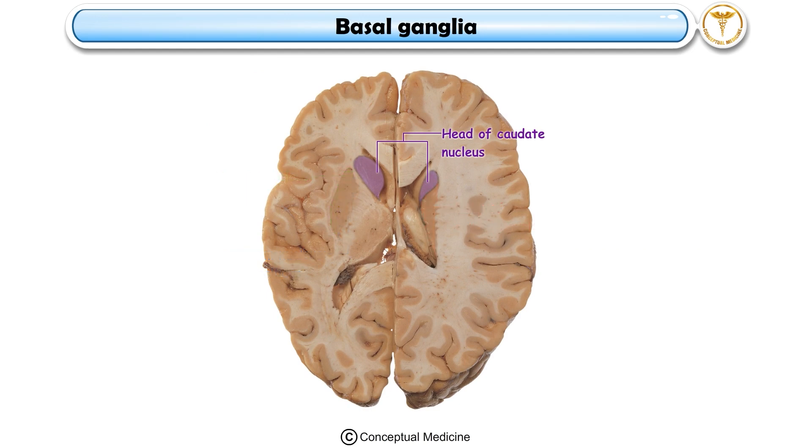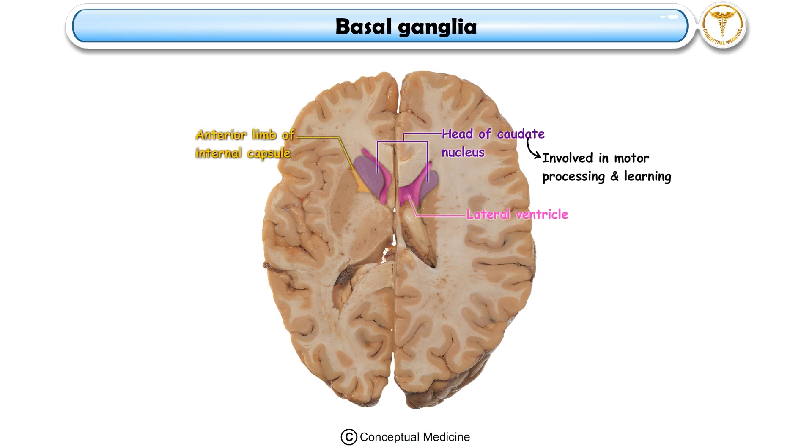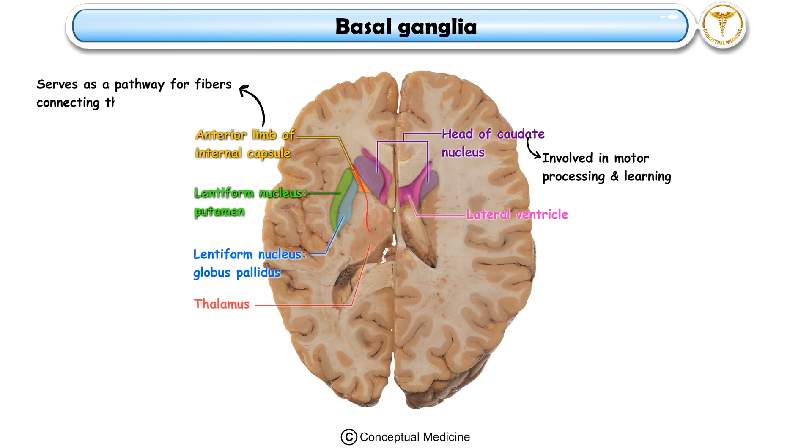The head of the caudate nucleus is a rounded structure forming part of the lateral wall of the lateral ventricle, involved in motor processing and learning. The anterior limb of the internal capsule, located between the caudate and lentiform nuclei, serves as a pathway for fibers connecting the thalamus and prefrontal cortex.